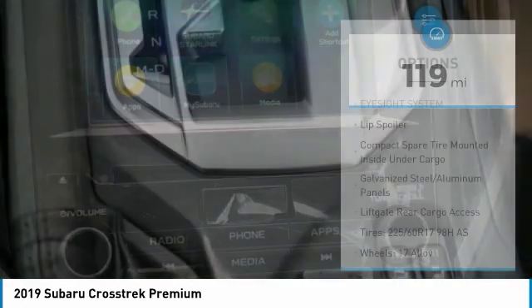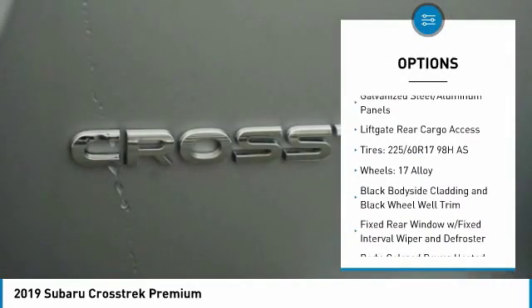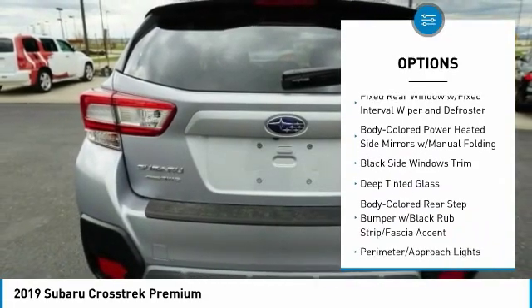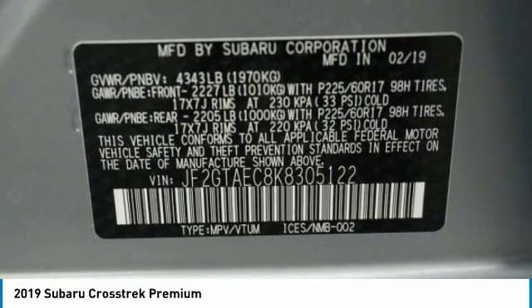Here are some of this vehicle's great options: leather-wrapped steering wheel, trip computer, power door locks, fog lights, day-night rear view mirror, outside temperature gauge, cloth upholstery, perimeter alarm, engine immobilizer, body color door handles.